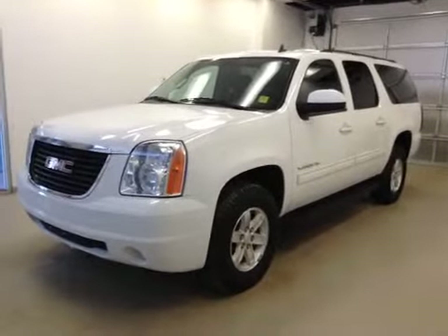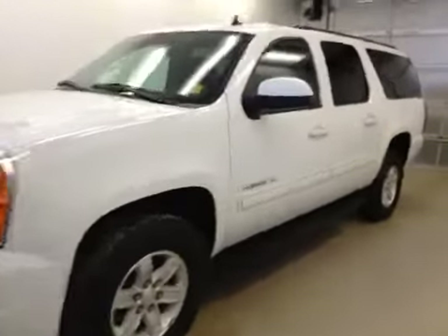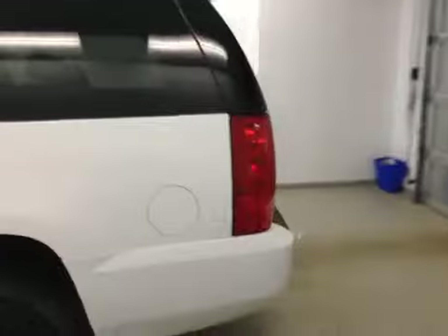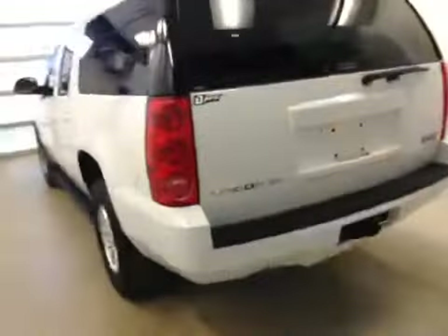This is stock number 153101, a 2014 GMC Yukon XL, four-wheel drive. Exterior color is Summit White.